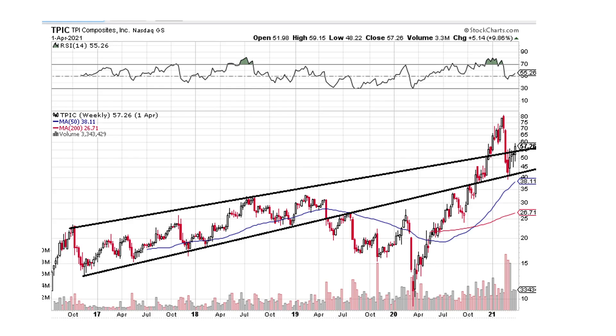This one's TPI Composites Incorporated. It was kind of going in a channel, popped out in 2019, did the whole COVID sell-off, and now we're shooting back up. It overshot the channel, then came right back into the channel like gravity. This thing is jumping around — it's got pretty large momentum through here and then a weaker pull up here. I probably wouldn't touch it, not yet at least.